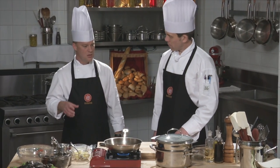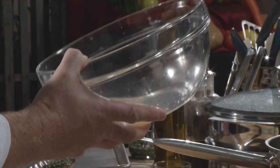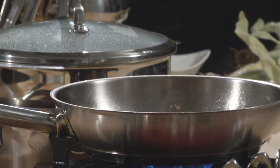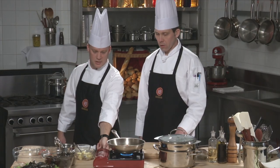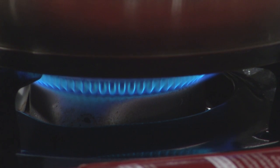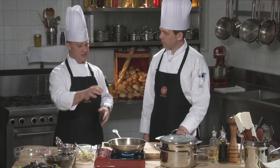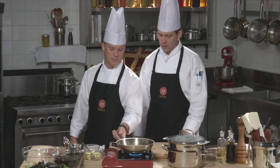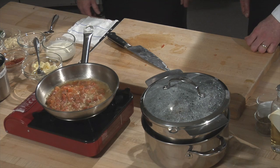Now we add the mussel stock — the liquid saved from steaming — to deglaze the pan. It's full of flavor from the wine, garlic, bay leaf, and the mussels themselves. We let this reduce. You can make mussel stock ahead of time: after steaming mussels, save the liquid in a jar in the fridge for up to a week or week and a half, or freeze it indefinitely. Once reduced by about half, we add heavy whipping cream — no less than 34% fat, ideally 36%, for proper thickness and to avoid separation.